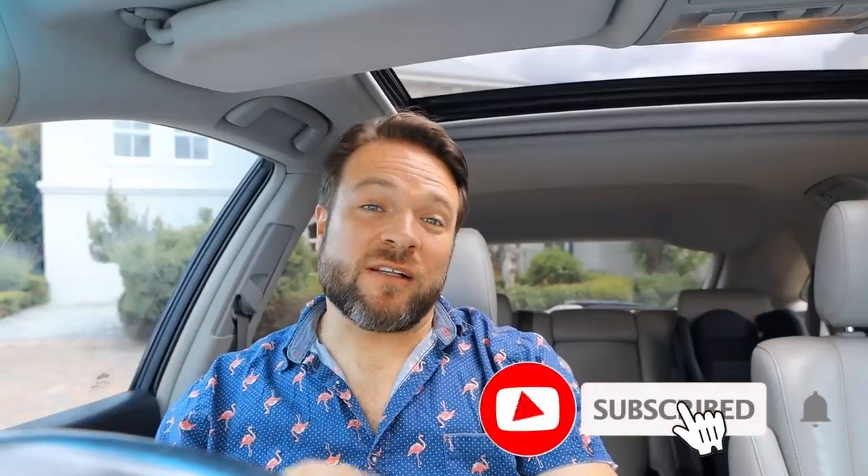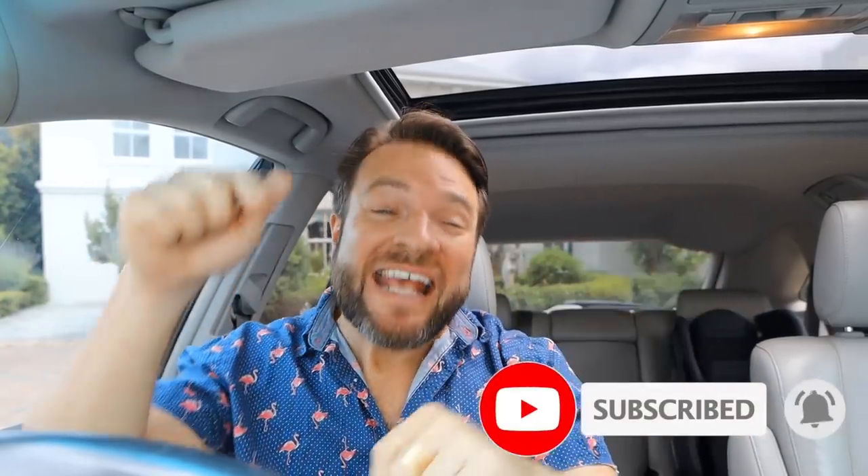Hey everybody and welcome back to our channel. If you are not a member of this family, hit that subscribe button right now and become part of the family.